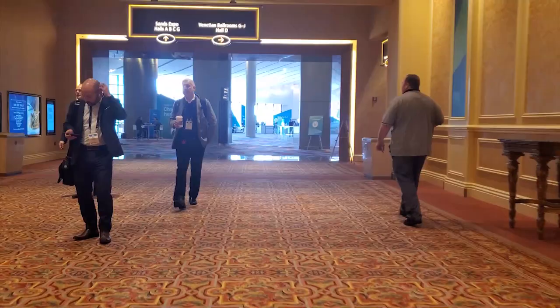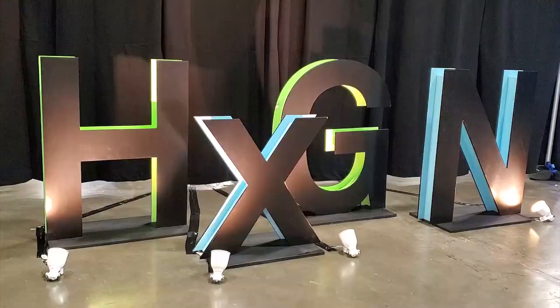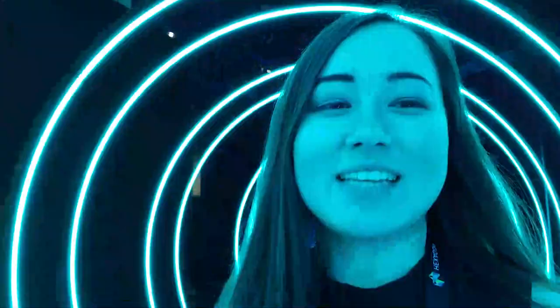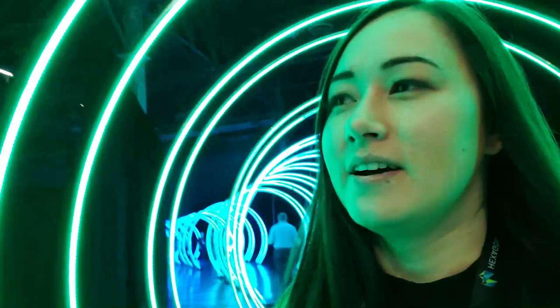Good morning everyone, it's day two of Hexagon Live and I'm heading over to the zone right now, bright and early. I'm going to do a walk-through of the zone — there is so much technology here to see. I haven't even gotten to go through the entire thing. It looks like there are two paths: one for urban ecosystems and one for production ecosystems.